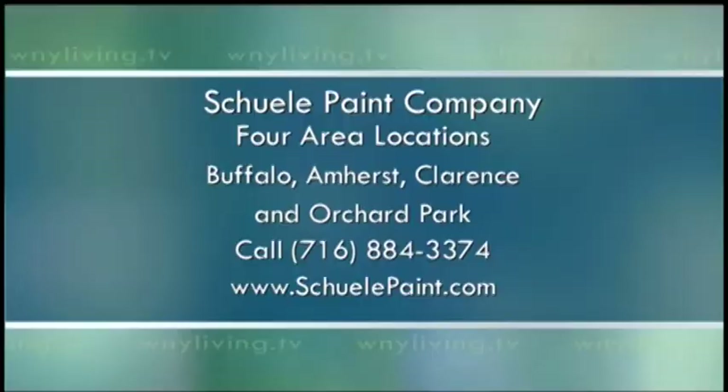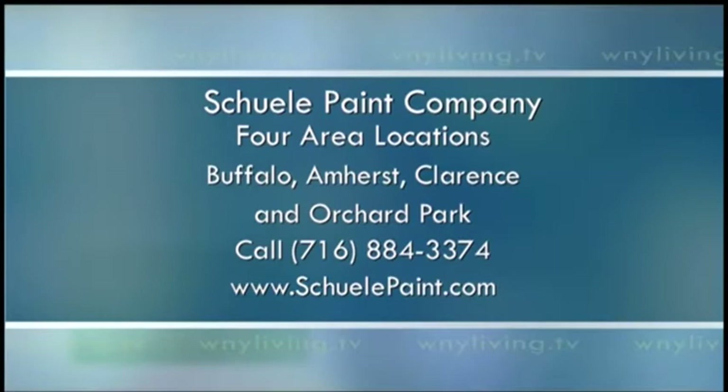Sometimes people can be afraid to change colors or make a bold move with bright colors. With the experts at Shuley Paint, they really guide you. We have in-home color consultant services and we try to make it as easy as possible. We loan out large color samples free of charge — you can tape them up on your wall. We sell lots of pint samples of paint and try to take the guesswork out of it for you.